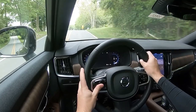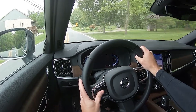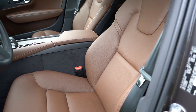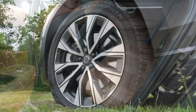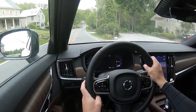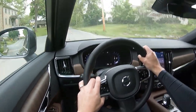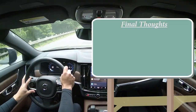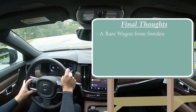As always, let's cover safety. The V90 earns an IIHS Top Safety Pick Plus — which pretty much applies to every Volvo being built right now, the best rating you can get. Standard safety features include front, side, and side curtain airbags, LATCH anchors and tethers for child seats, rear child door locks, and tire pressure monitoring. Also standard: road sign assist, lane keep assist, oncoming lane mitigation, post-impact braking, adaptive cruise control, front and rear parking sensors, and blind spot monitoring with rear cross-traffic alert.